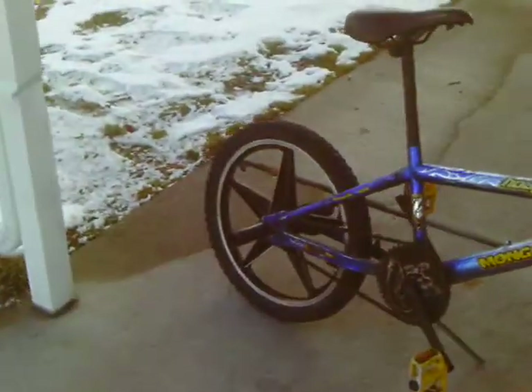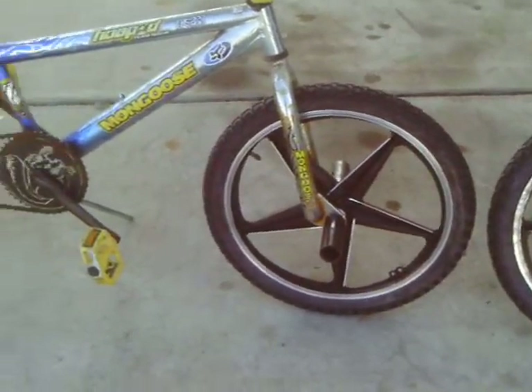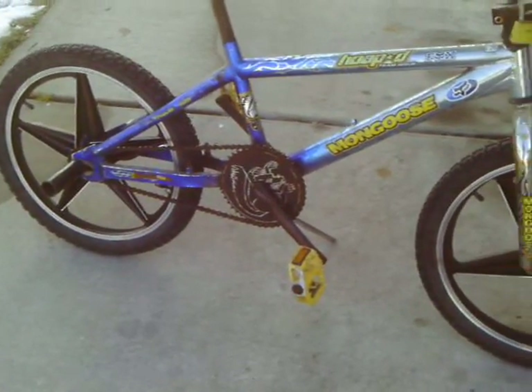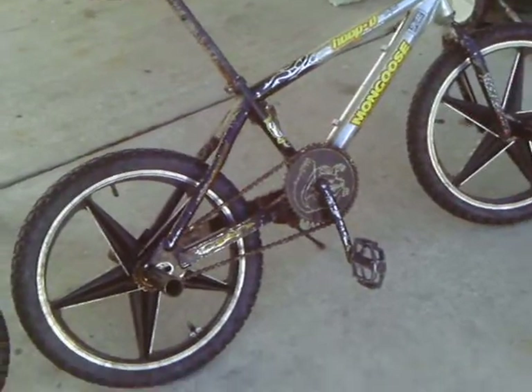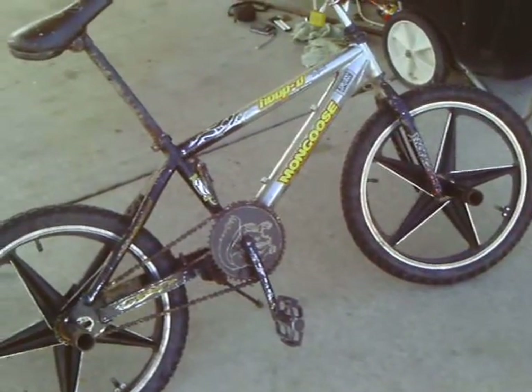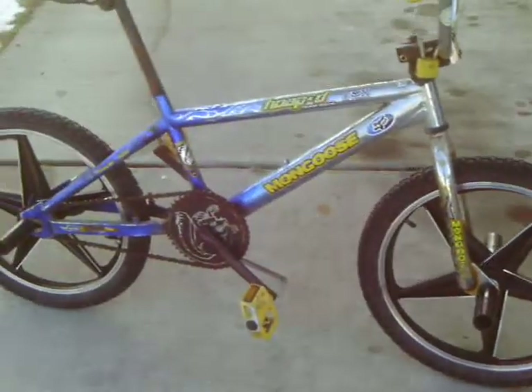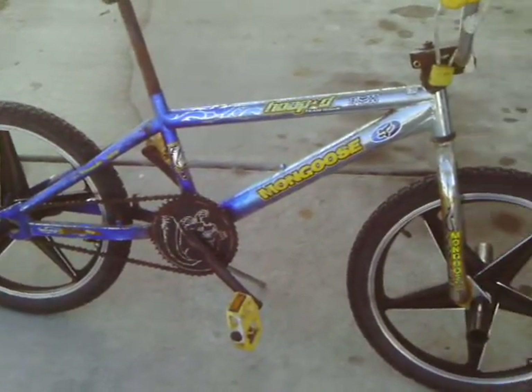I bought some star mags from a friend for 10 bucks. I bought the rims, which are on this bike. The original ones that I had came off the 2005 Mongoose Wild Card Team Issue. But I did it. Let's take a little walk down the path — I got something else to show you guys.